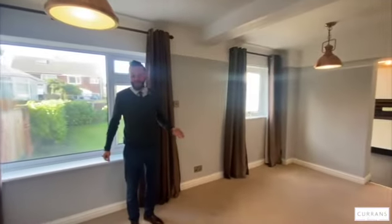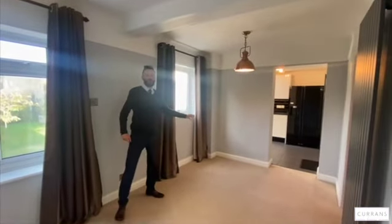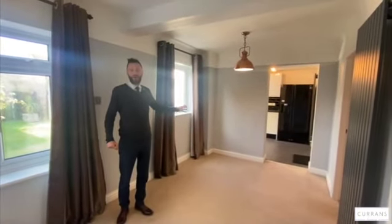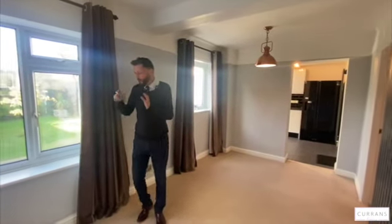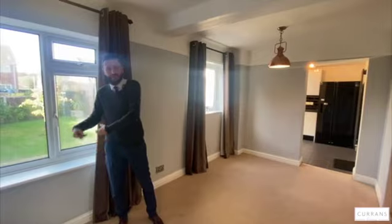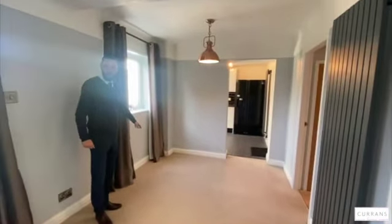The property has been extended — one time this would have been the dining room and this would have been the kitchen, but the property's been extended around the back of the garage to provide much larger ground floor accommodation. I'd have this as a bit of a family leisure and social room, and then you've got room in the corner for a good-sized dining table.